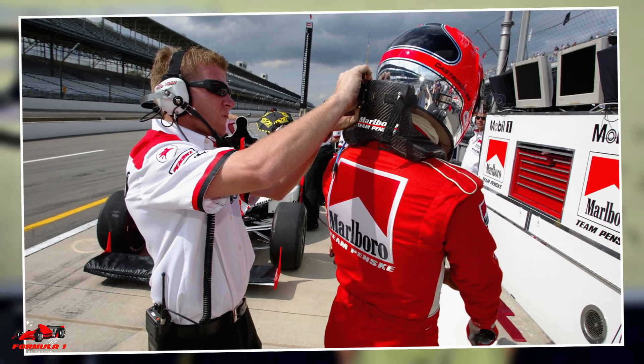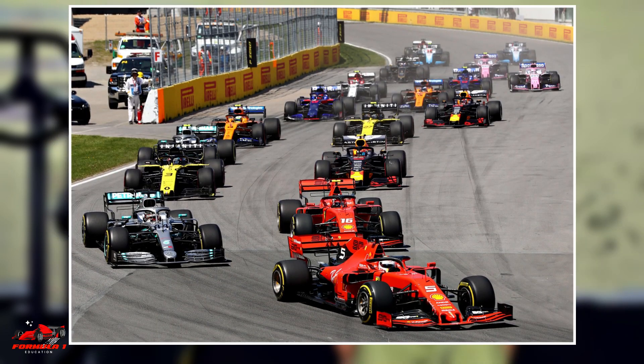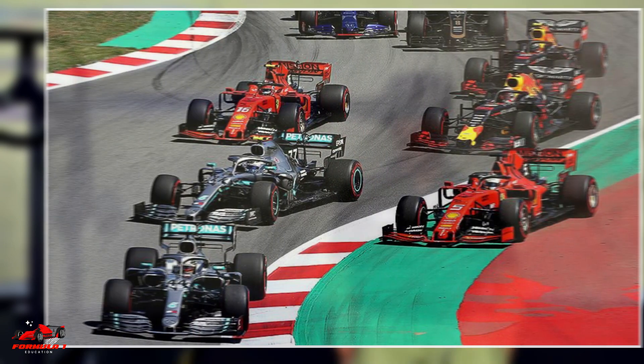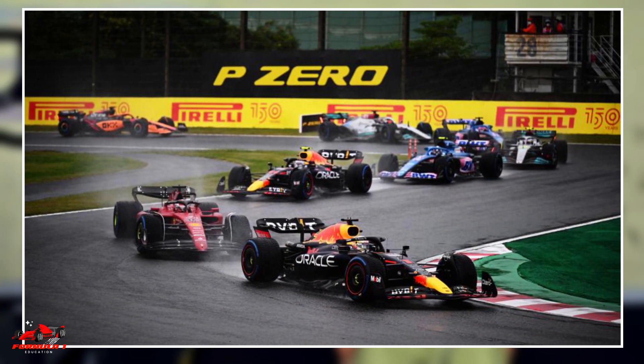To learn more about the HANS device, refer to my detailed video on the subject linked in the description below. Neck training also improves concentration. F1 drivers need to maintain intense focus and concentration throughout the race. Fatigue or discomfort in the neck muscles can distract them from driving and decrease their performance. Neck training helps to improve endurance and prevent fatigue, allowing drivers to maintain their focus for longer periods.